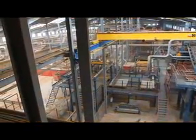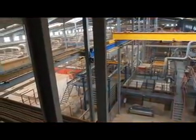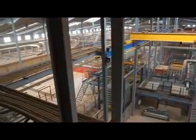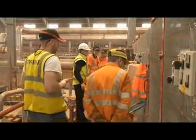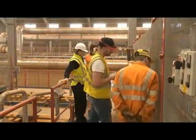The factory has been built to the Building Research Establishment's 'Very Good' environmental standard, with a focus on natural lighting and ventilation, employee health and welfare, energy saving and water conservation.